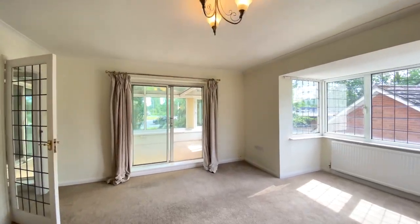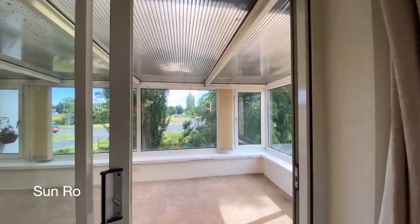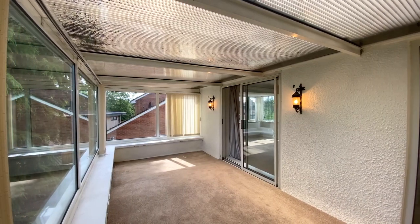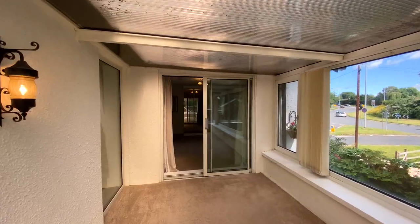A sliding door leads through to the sun room — another lovely feature of the property. This room benefits from plenty of natural light and has windows to the rear and side aspects.